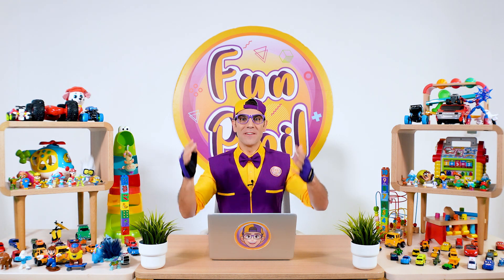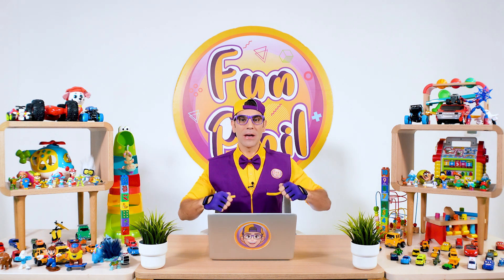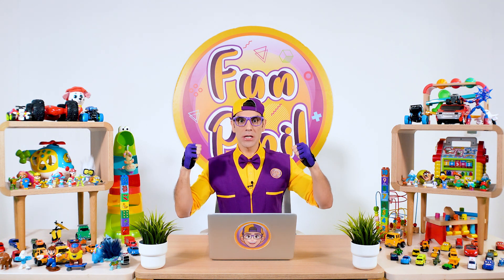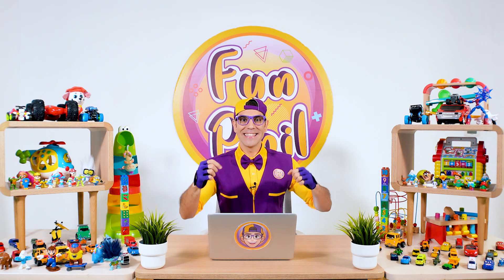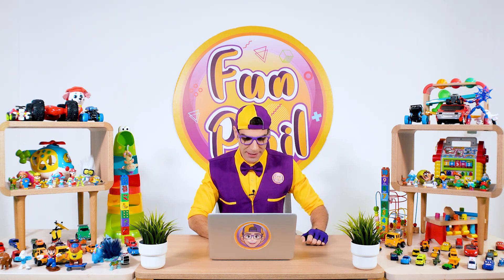Hello kids! It's me Fanful! Today it's all about math and we are going to learn some addition equations. Are you ready? Yeah! Me too! So let's get started. Here we go!